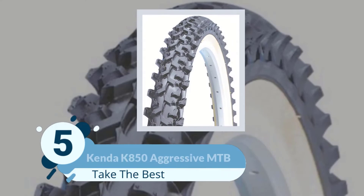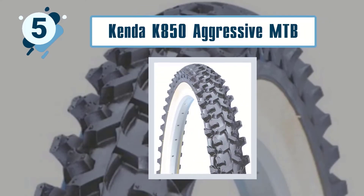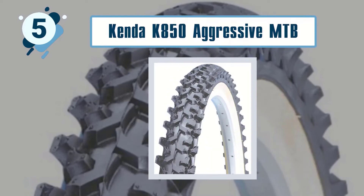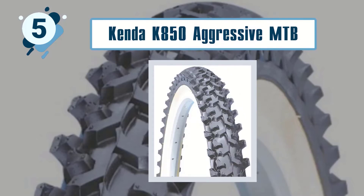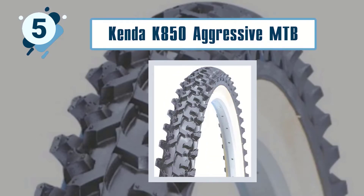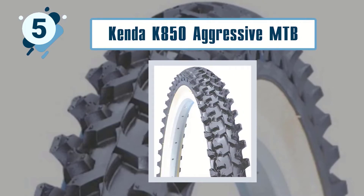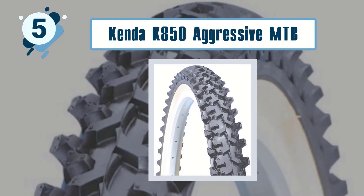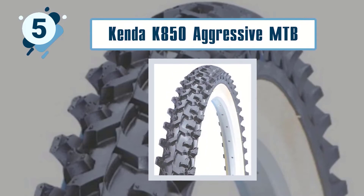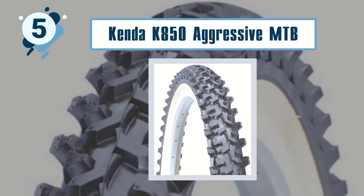Number five: Kenda K850 Aggressive MTB Wire Bead Bicycle Tire. With a slender black skin and a size of 26 by 1.95 inches, the Kenda K850 will prove to be a better choice than other regular 26-inch tires you may own. It features a smooth center tread so that there is enough traction to perform well in the dirt, and the bike also runs well on pavement and other surfaces.